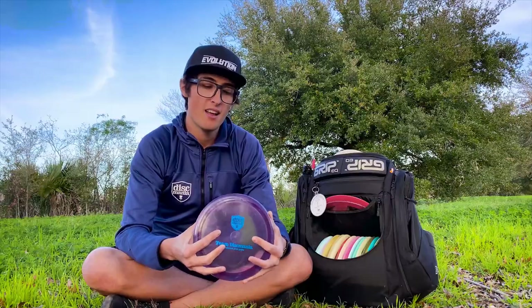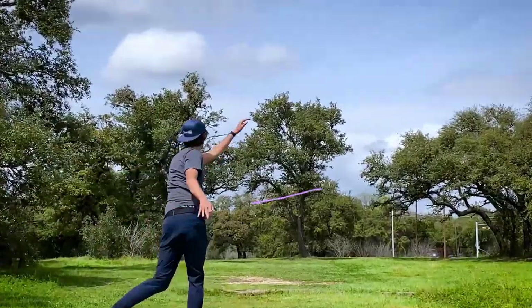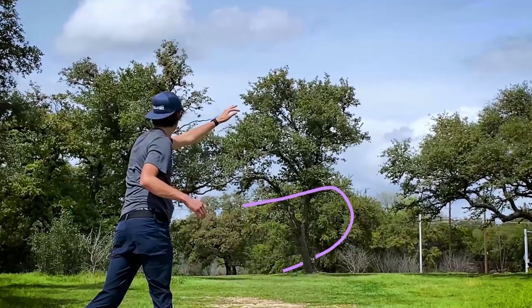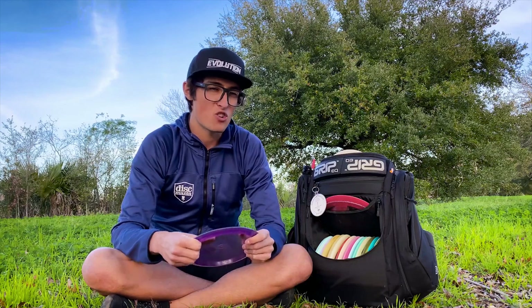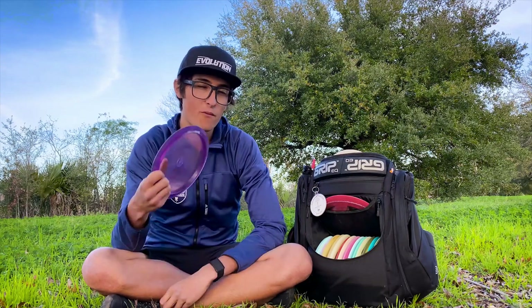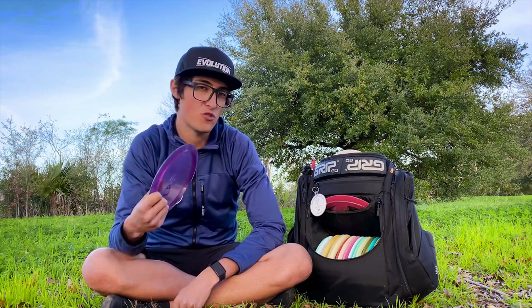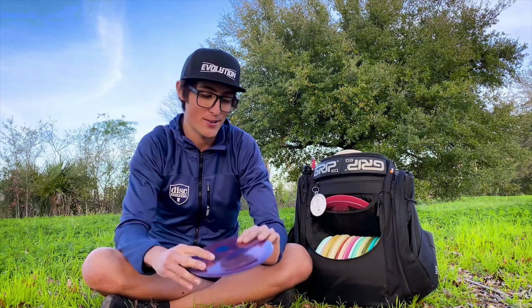Next is the 13th run PD — the most overstable run of PD I have. I pretty much only throw this with power grips or if I need a flex shot — mostly power grips where I'm just throwing it really hard and I don't need it to go as far as a PD2. It's a really comfortable disc to have in the bag when I do need it, but I don't throw it all that much. It's pretty nice when I do.